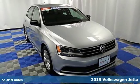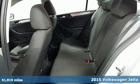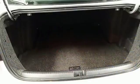It's a 2015 Volkswagen Jetta. This stylish ride comes well equipped with keyless entry, Bluetooth, and a multi-function steering wheel. It has stability and traction control, an intelligent crash response system, and heated mirrors.